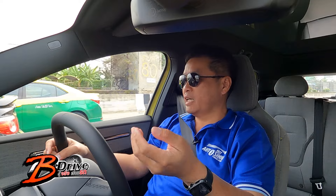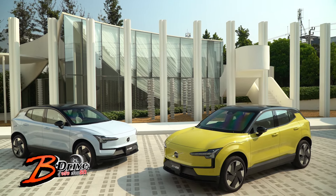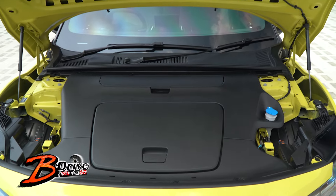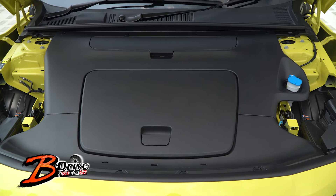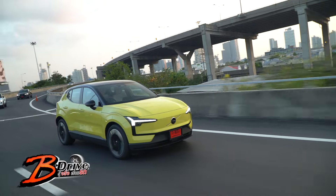EX30 ของ Volvo นั้นมีตัวเลือก 2 แบบครับ คือ single motor และ twin motor ครับ สำหรับ single motor นั้นก็เป็นหนึ่งในตัวเลือกที่น่าสนใจครับ